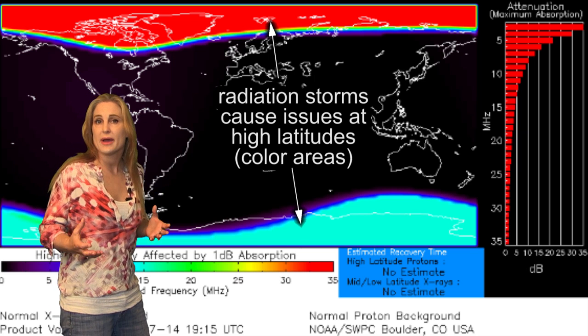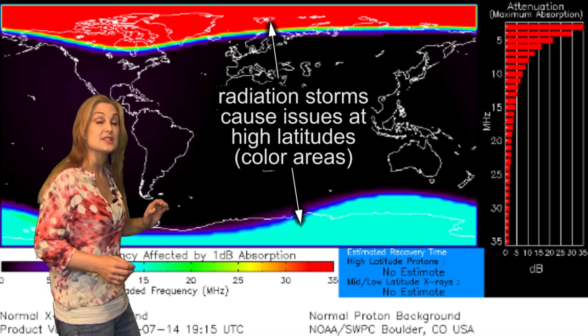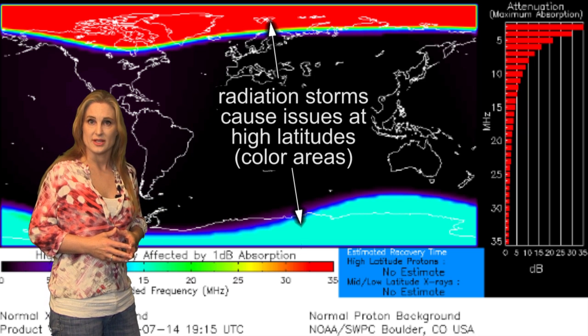For airline passengers who are high-risk for radiation: if you are taking international flights, especially those over the poles, please take this into consideration in your flight plans.